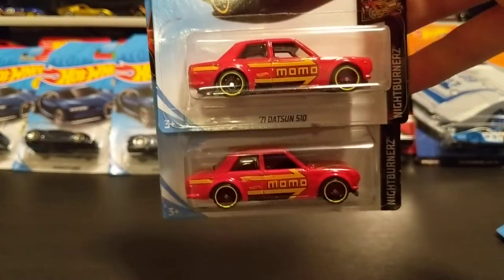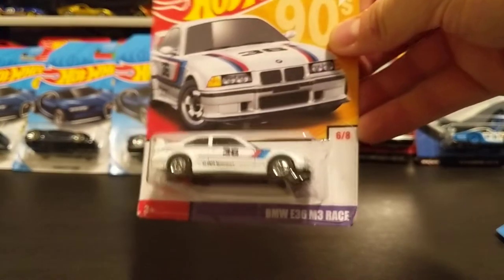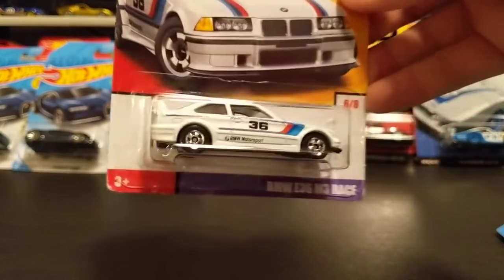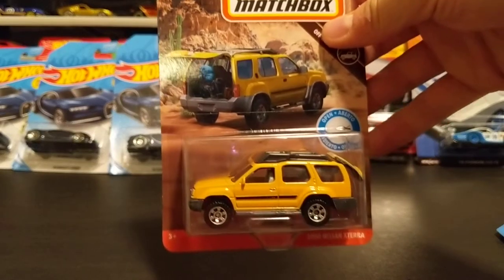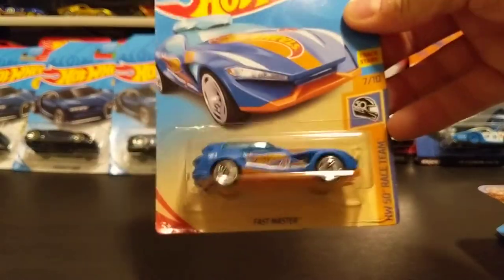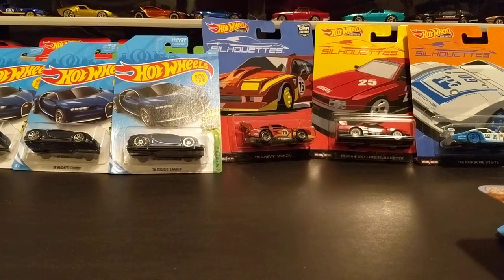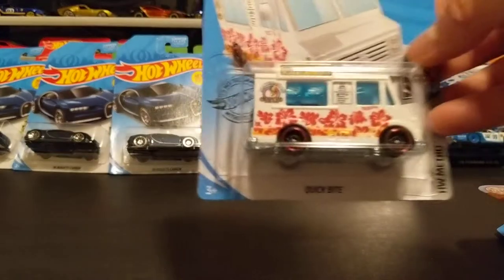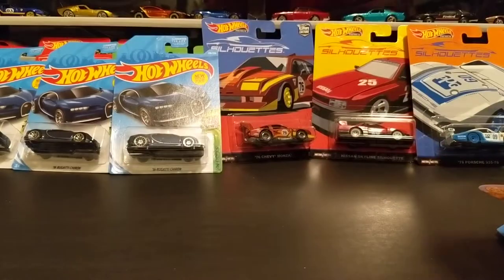I buy all the Datsuns I find — I love Datsuns, so I always buy those when I see them. Anytime I find something other than Bone Shaker — because that's usually all that's on the pegs — I tend to grab it. I haven't been doing this for very long, so when I see 2018s I get excited, even if it's a basic casting I didn't have.